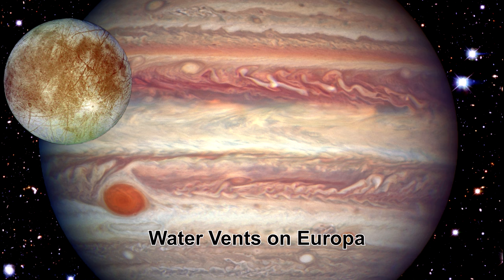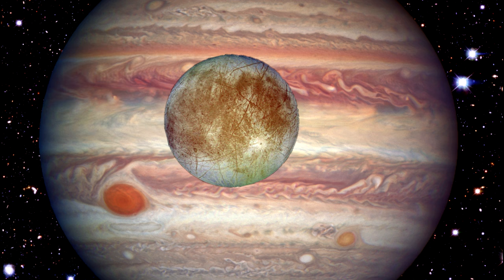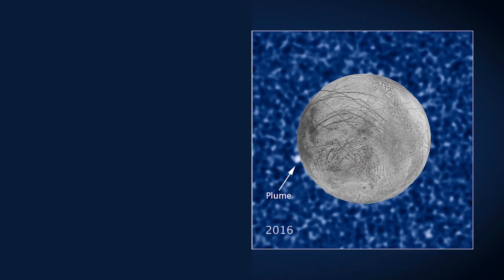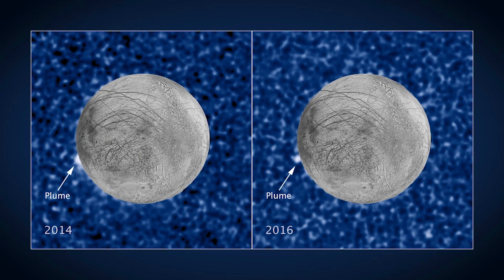Recent Hubble observations of Jupiter's icy moon Europa have uncovered a probable plume of material erupting from the moon's surface. The plume went about 100 kilometers, that's 62 miles, above Europa's surface. It happened at the same location as a similar apparent plume that erupted two years earlier.